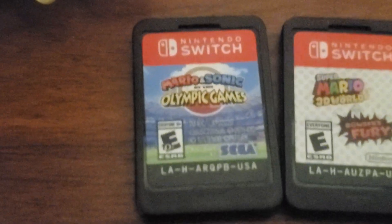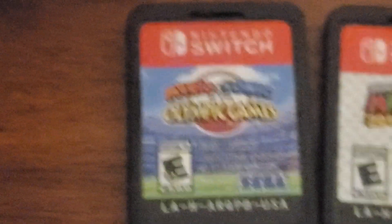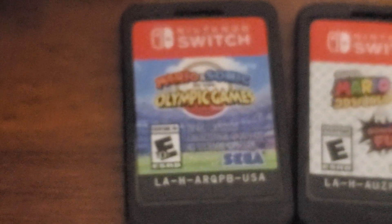Next up is Mario and Sonic at the Olympic Games Tokyo 2020. It's a good Mario and Sonic at the Olympic Games game. I really wish there was a new one out, but hopefully that will happen.